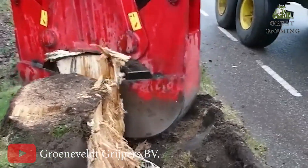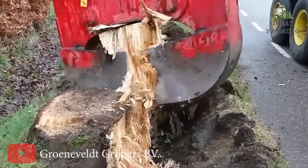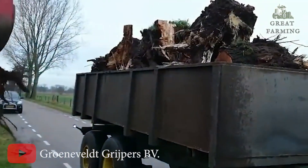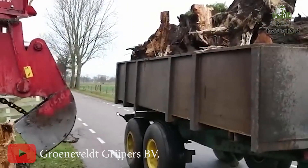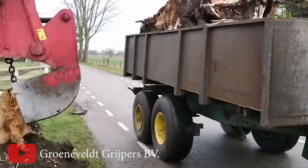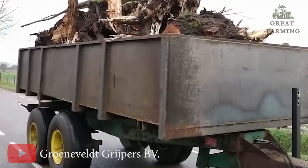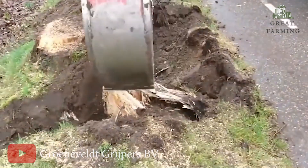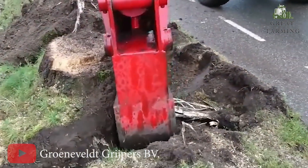And did I mention the 360-degree rotating head with two rotating modes? This machine can pivot and tangle with stumps, leaving no stump behind. It's also available with a universal head where you can attach all sorts of stump-crushing gadgets. So there you have it — the Groeneveldt Killer Stumps Shear, ready to take on stumps like a boss with the finesse of a ninja. Stumps beware, your days are numbered.